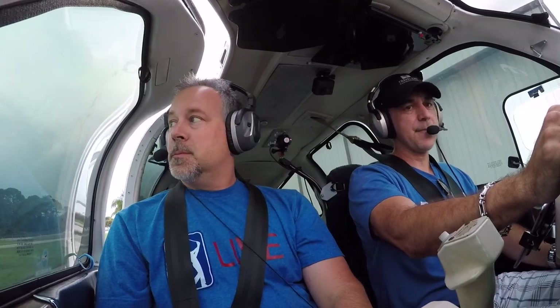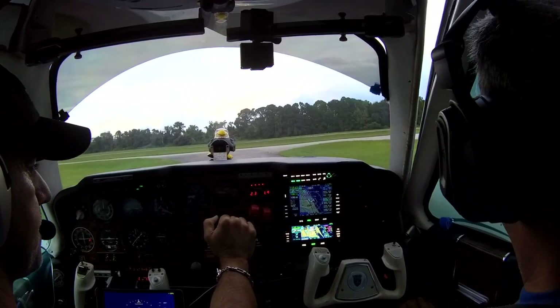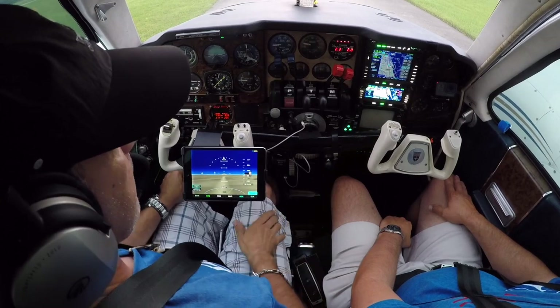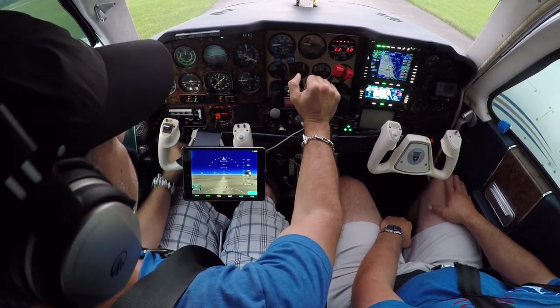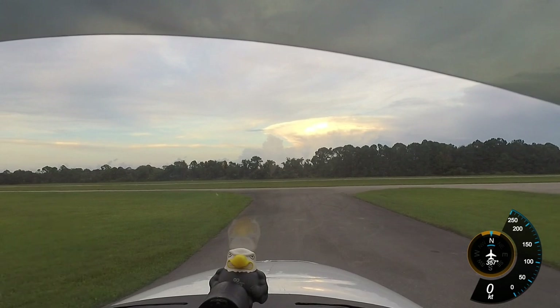We are going to take off from Massey Airport, an uncontrolled field. We're going to fly shoreline down Florida, past Daytona, and then go into St. Augustine. It'll be a quick flight — a short example of the new stuff here. I'm just picking it up, so I'm learning it as we speak, which is why we are flying on a nice VFR day.